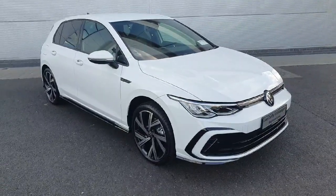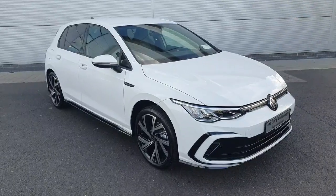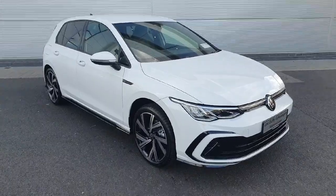How's it going everybody, welcome back to Joe Duffy Volkswagen North Dublin. In front of me here today we've got this brand new 2023 Volkswagen Golf R-Line. It's a 1.5 TSI, it is a hybrid, and is also an automatic.